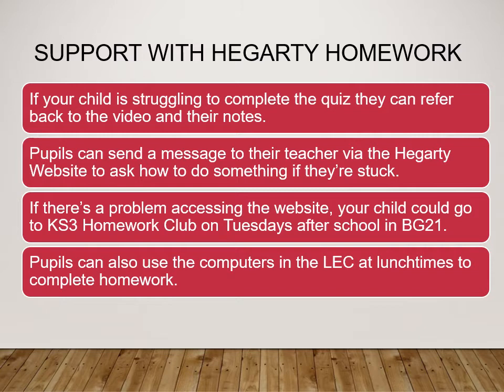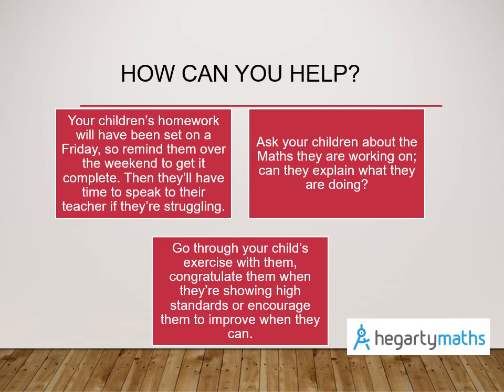Pupils can also use the computers in the LEC at lunchtime to help them complete their homework. However, without doubt the biggest support your child can have with Hegarty homework is you at home. Your child's homework routine always follows the same structure — set on a Friday and due the following Friday. If you remind them to complete it as soon as possible, perhaps over the weekend, they'll have plenty of time to speak to their teacher if they're struggling with any aspect of the homework.